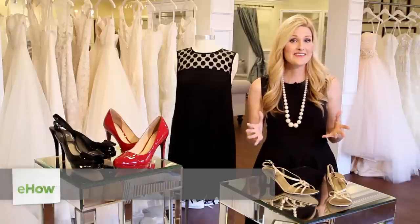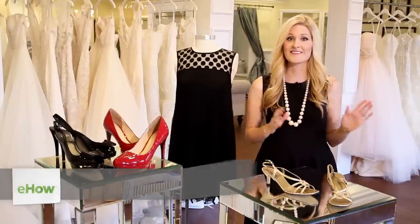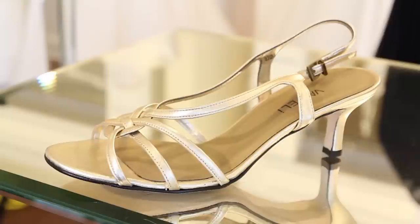Now, a common misconception is that it's not appropriate to wear a black dress to a wedding, but those days are long gone, as the little black dress is a perfect option for any evening wedding. The first option is a great neutral metallic.